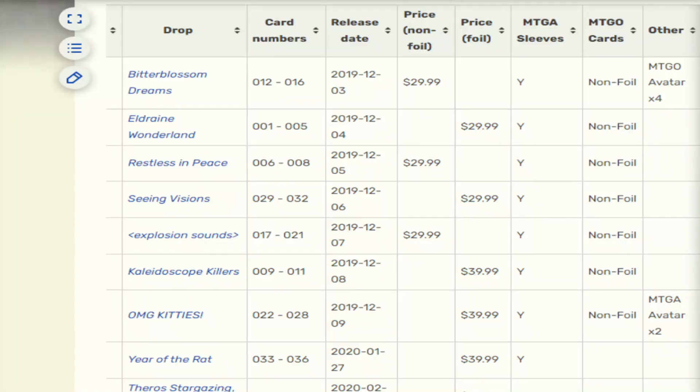I want to go over a few things when we take a look at Secret Lairs here. You can see the Bitter Blossom Dreams — it came out in 2019, taken from the actual Wizards of the Coast page. It was $29.99, though they had some problems with shipping which made it really expensive when people tried to order it. Then we had Eldraine Wonderland at $29.99, Restless in Peace — and this is for five or six cards in most cases. Remember that — five or six cards, and this is the kind of money they're charging.